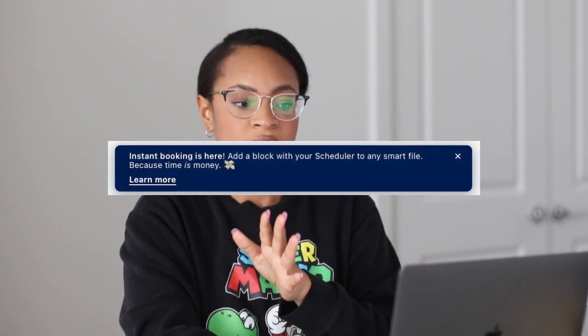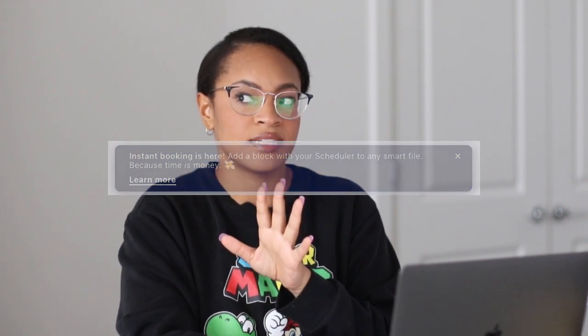I was awake at 2 a.m. last night and I was on HoneyBook. If you don't know what HoneyBook is, it's a CRM — a customer relations manager — and they had this little pop-up that said 'Instant Booking is here.'